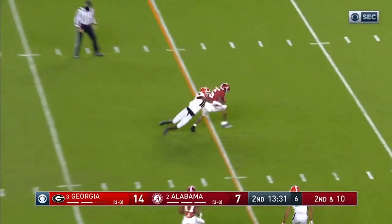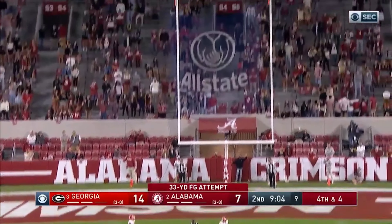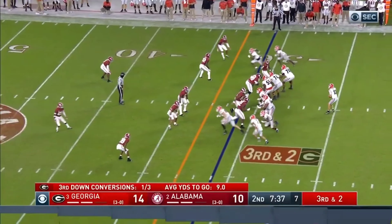Bama comes out of halftime and throws a 90-yard touchdown to Waddle to make it 27-24. That was quite a touchdown — the defender fell down on the play.